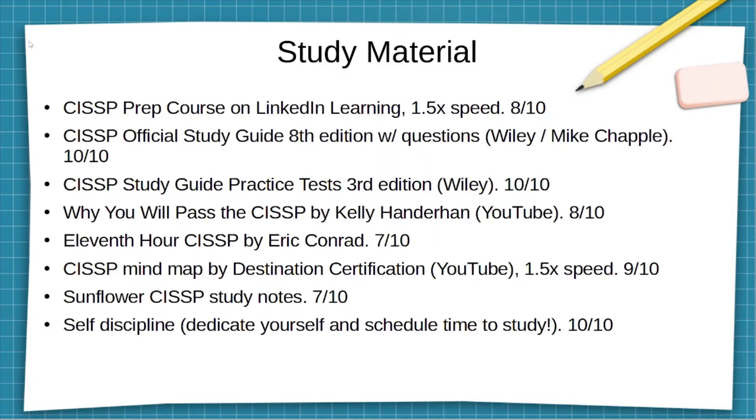The CISSP Official Study Guide, eighth edition, is one of the books I used. I read it from cover to cover — it is very dry, so I had to force myself to read a set number of chapters each study session to get through the entire book. I gave it a ten out of ten because it does a deep dive into each concept in every domain of the CISSP. I highly recommend getting the study guide. The eighth edition is what I used, and not much changed from the eighth edition to the most recent edition.